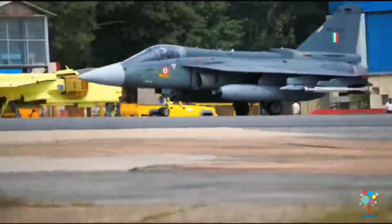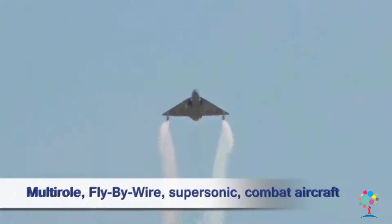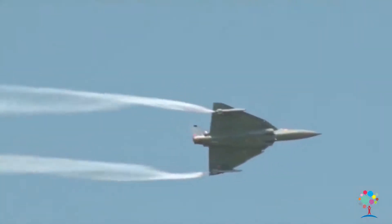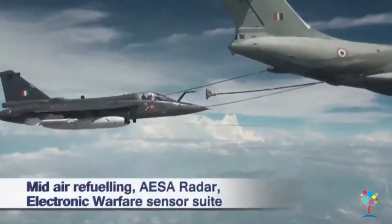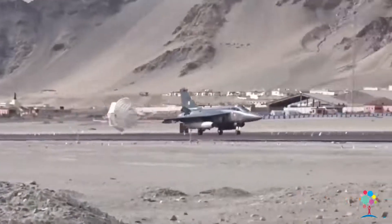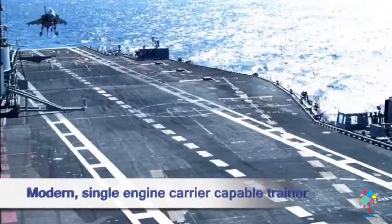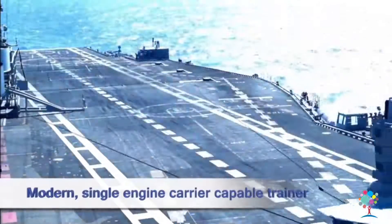In its journey towards building homegrown aircraft, the Light Combat Aircraft Tejas holds a place of pride in the world map of fighter jets. Tejas Mark 1A, an advanced version, has enhanced aircraft endurance and capability to make it more lethal. LCA Navy is a step ahead in technological augmentation for undertaking carrier-based missions.